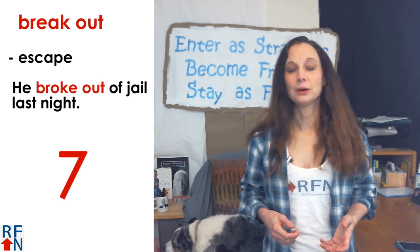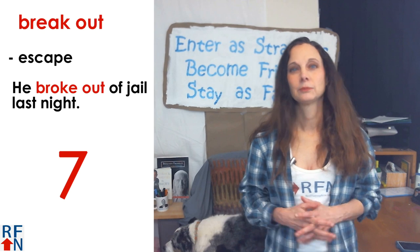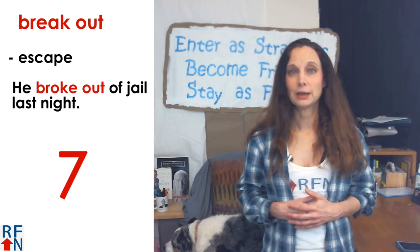Break off can also mean for something to be separated, as in the eraser broke off of the pencil. Number seven is break out. This means to escape. As in, he broke out of jail last night.